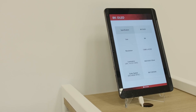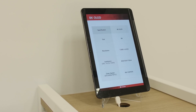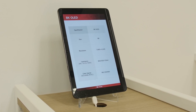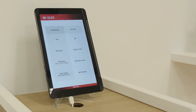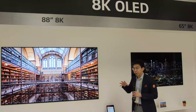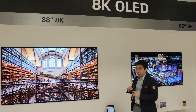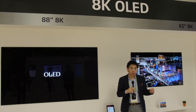At 25% APL it will be 500 nits, and on a full-field white it will be 150 nits — the same as last year. DCI-P3 color gamut coverage will be 99%, and these figures apply to both the 88-inch and the 65-inch versions. Now I'm going to move on to the next section: Crystal Sound OLED.